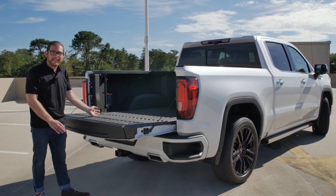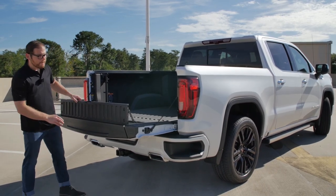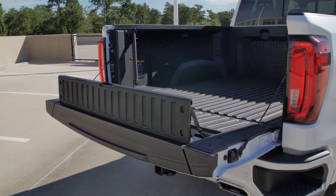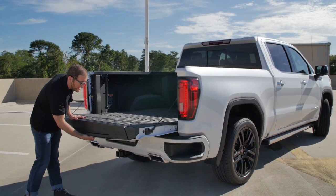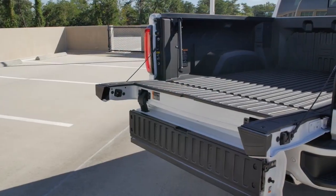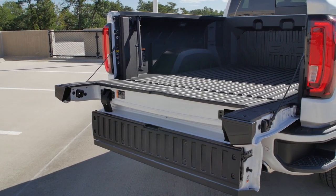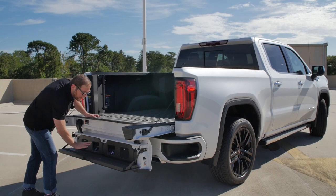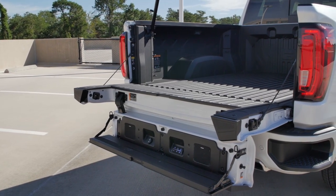If I have two dirt bikes in the bed and don't want them to fall off, I can put up the bed stop — position four. Position five gives me a little bit easier access into the bed, making it easier to get items out. And if I pull it down one more time, I now have a really nice step. I also notice the Kicker speaker system here in the bed.